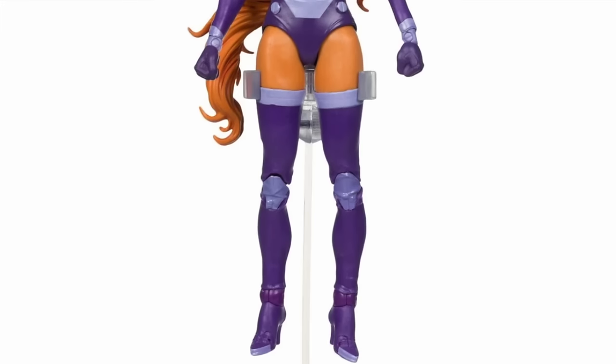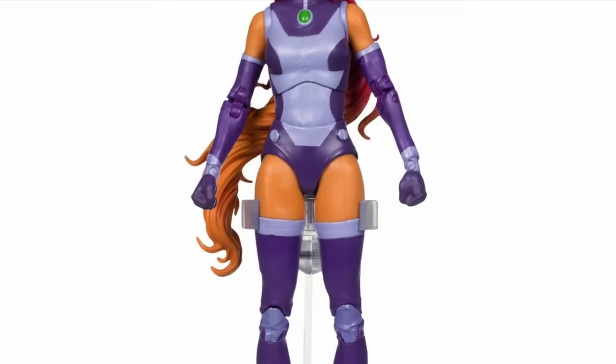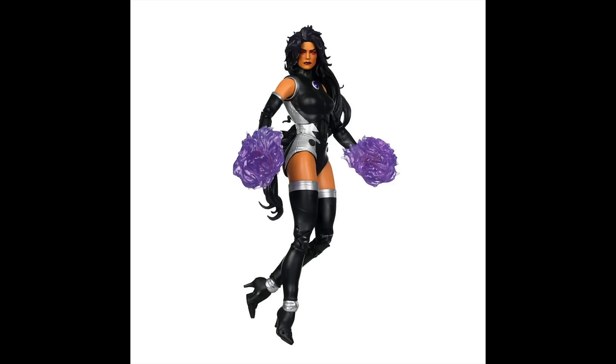If you're a Teen Titans fan, you'll be happy to add Starfire to the team. She does have a platinum chase — her sister Blackfire, Princess Commander — and she looks good too. This is a brand new character, and yes, this is one I must have.